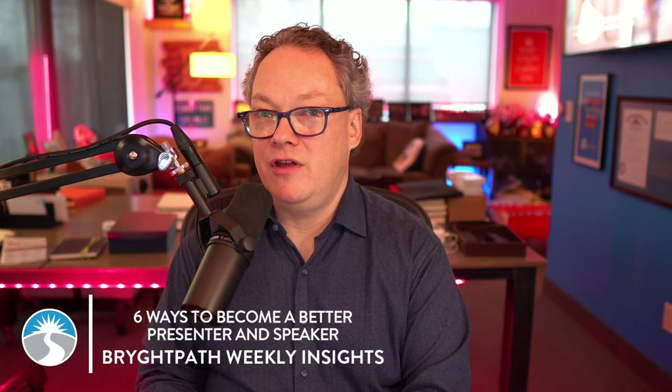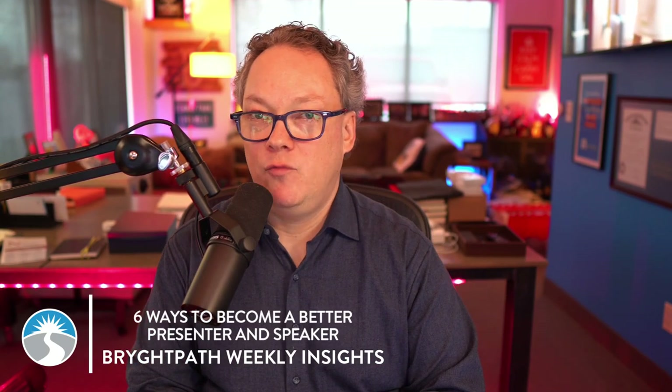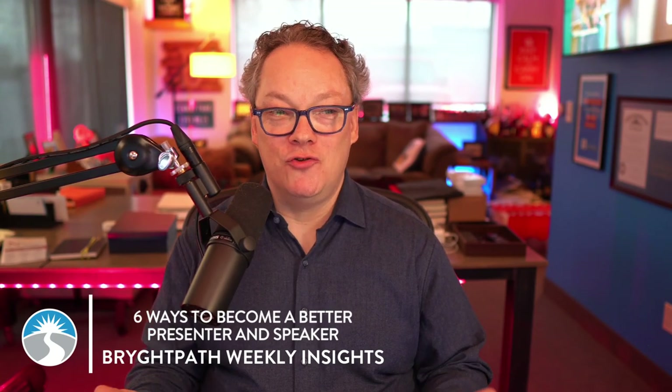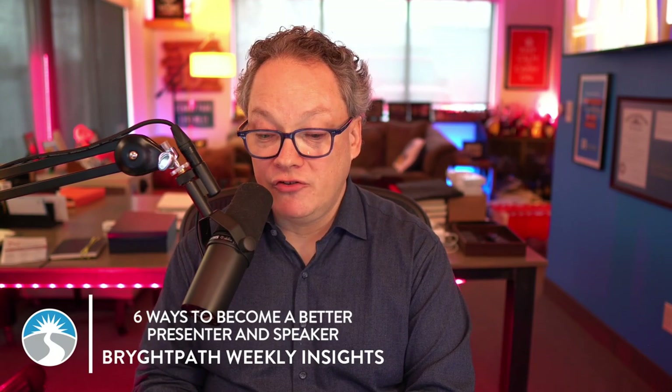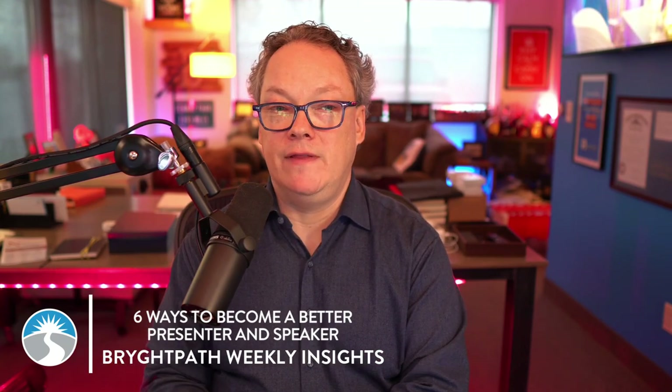Here are six ways that I've thought of and used in the past to become a more effective presenter or speaker. The first one is pretty obvious: it's to master the subject matter that you're going to speak about. We want to make sure that you have deepened your knowledge and understanding of resilience, business continuity, and crisis management and related areas.